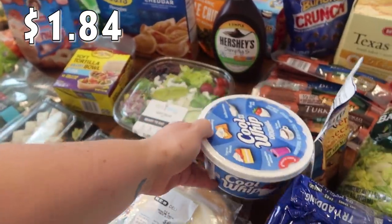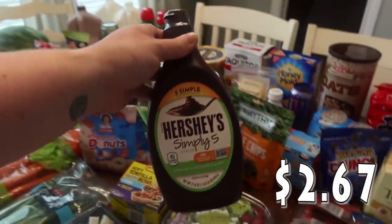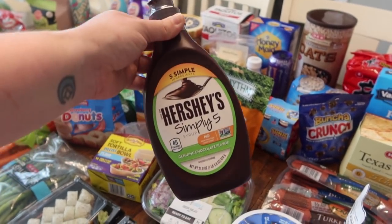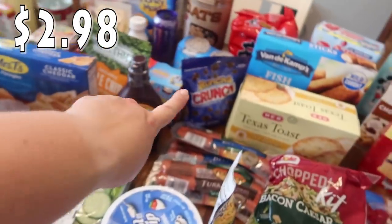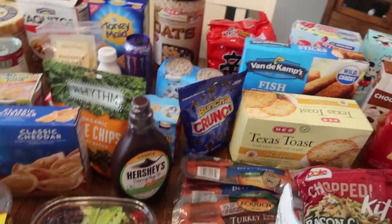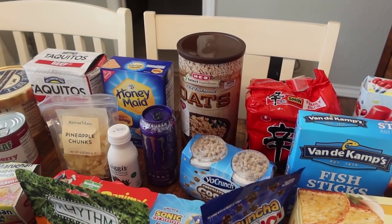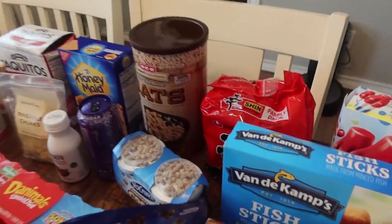Rose prefers to make her own chocolate milk when we run out — she just loves to squirt the Hershey's Simply Five chocolate syrup in milk and use a straw to mix it up, so I like to keep this in the fridge for her. There's Bryce's movie snack — the bag of Bunch a Crunch. And all the way back there, we are completely out of oats and I have a couple of recipes that call for them, so I got the big container of old-fashioned oats.